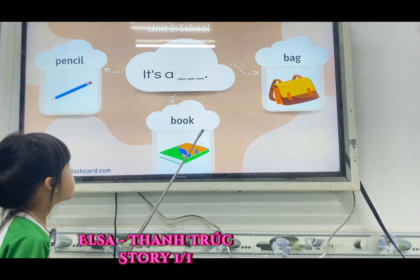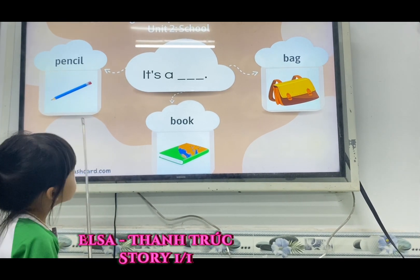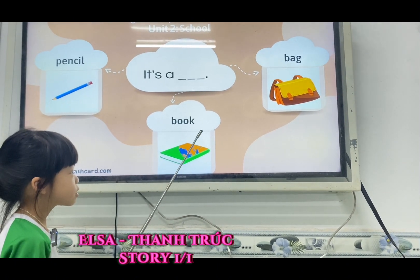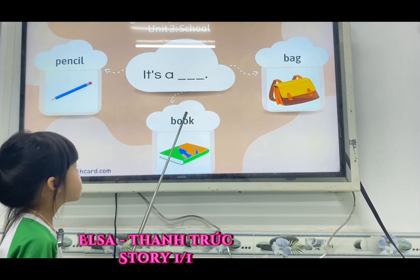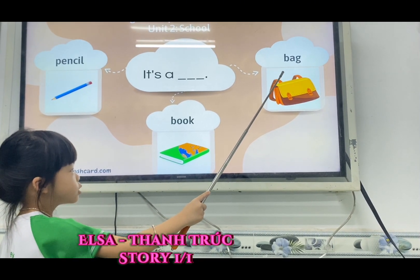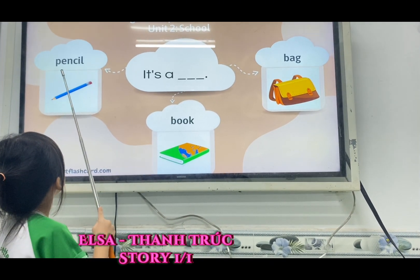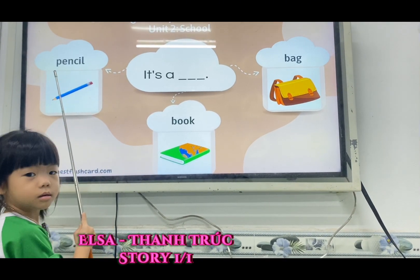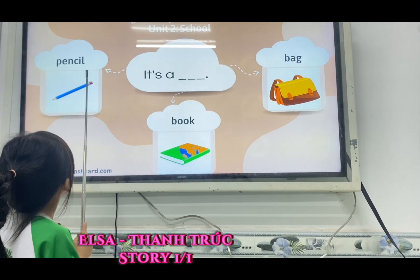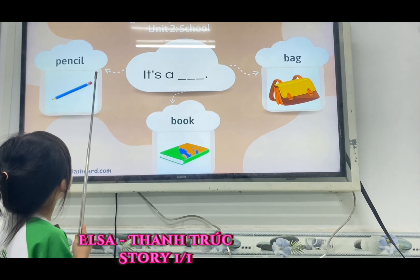How do you spell book? B, A, G. Yes. How do you spell pencil? A, D, E, N, S, C, I, L. Okay, very good.